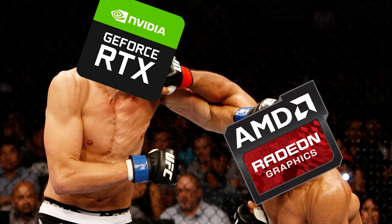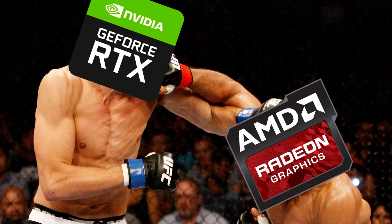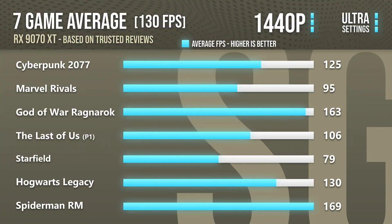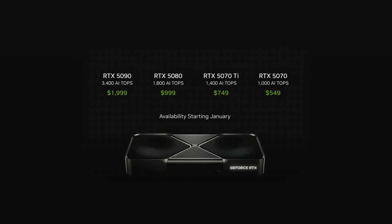The 5070 Ti is competing against AMD's RX 9070 XT. In terms of performance, both are very similar — the 5070 Ti is just about 5% faster in rasterized performance, so they are basically the same when it comes to native resolution. If you want to play at 1440p natively, you will achieve very similar performance from both graphics cards, except for a few games. The MSRP for the 9070 XT is $600 USD, while the MSRP for the 5070 Ti is $750.